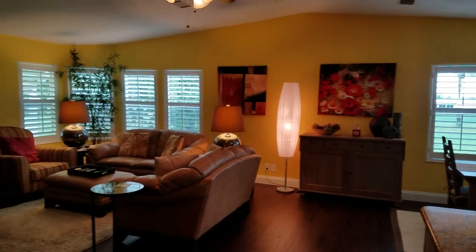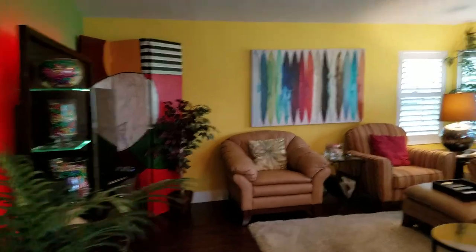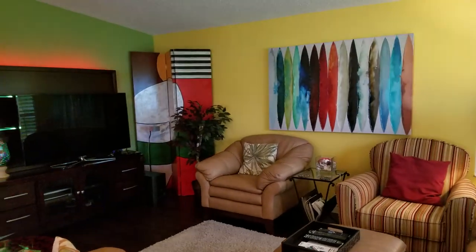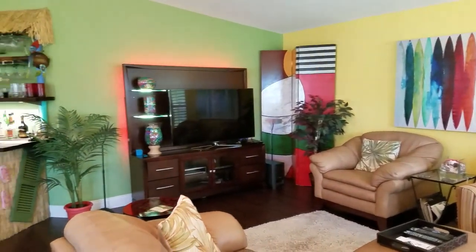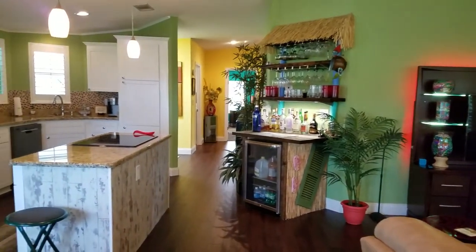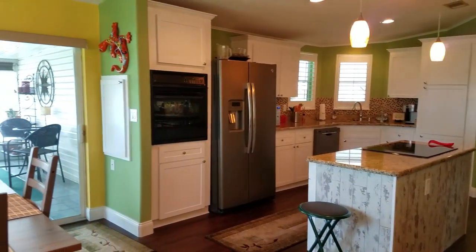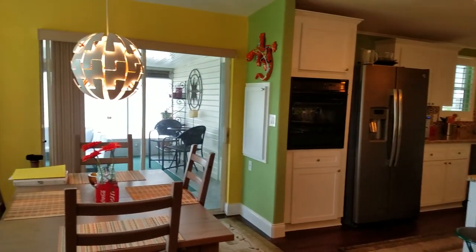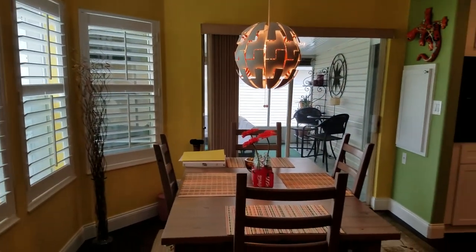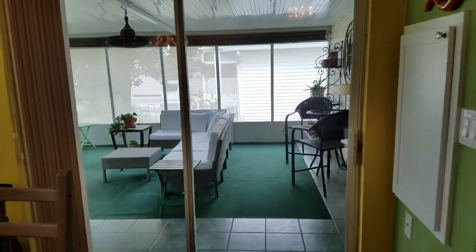I'll do a pan here so you can see all the way around. This home is truly Florida — the feeling that you get when you walk in here just makes you think of sandy toes and sunshine.